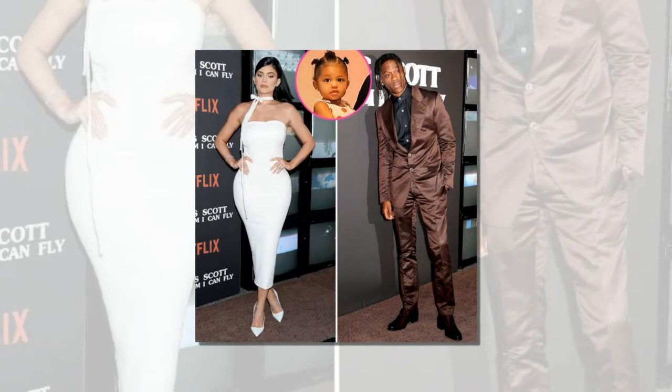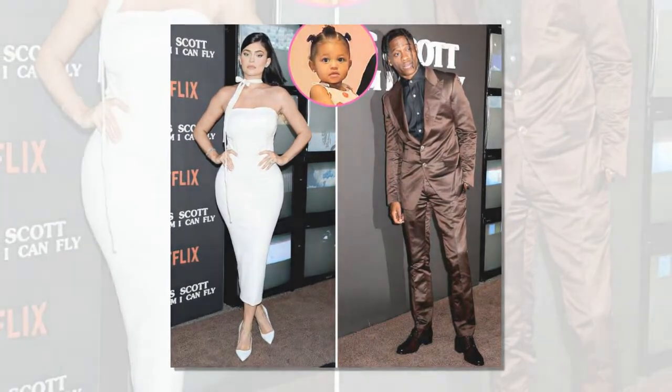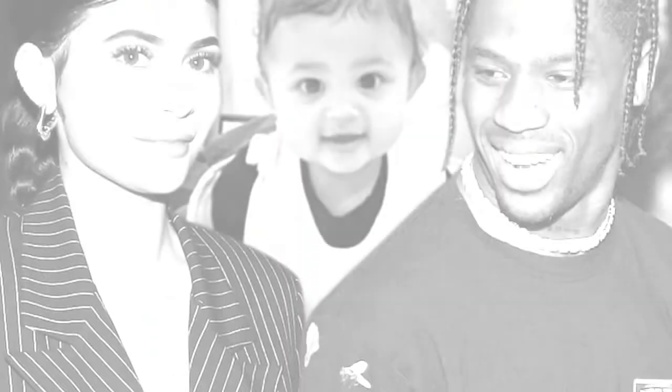Meanwhile, Scott has mostly kept quiet about their relationship, but he admitted to XXL in December that he would always love Jenner, no matter what. Fans would surely love to see these two make up and go back to the way things were. But even if they don't, it's clear that there's still going to be nothing but love between them.